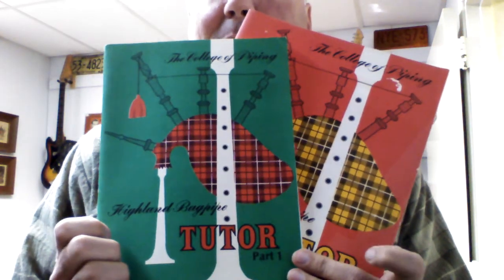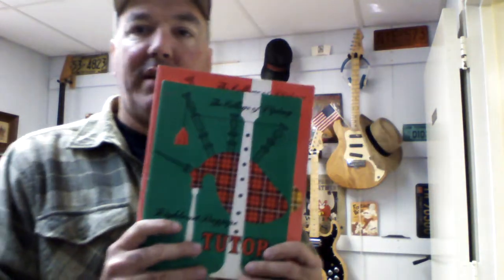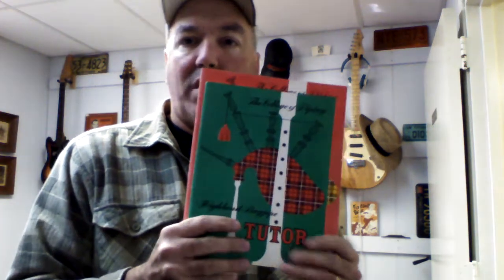I got these two books on bagpiping. It's not every day you come across books that teach bagpiping. These books sell very well. I put both of them up together for $19.99 and I already have a watcher — it'll probably sell before the weekend is up.